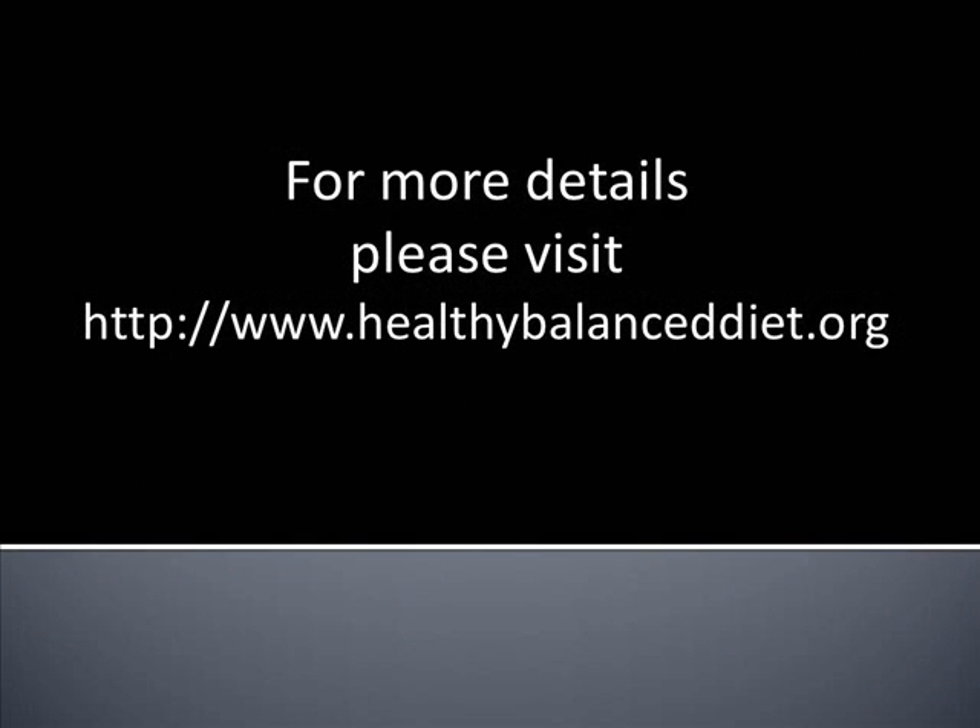For more healthy diet tips, visit us at www.healthybalanceddiet.org. Until the next video, thank you for watching.